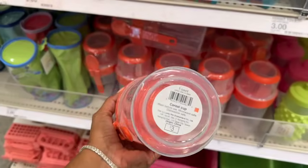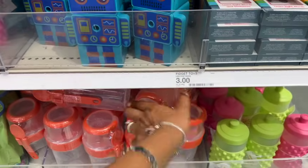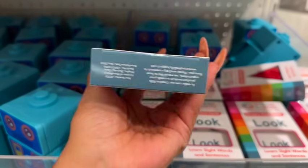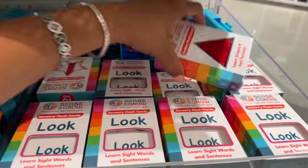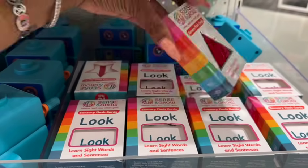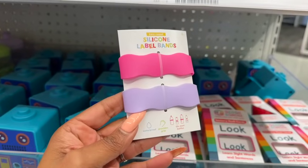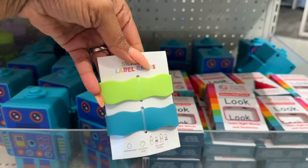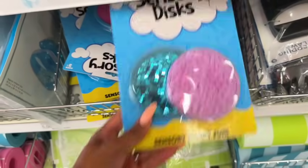This cereal cup is pretty cool — my husband would probably like it, maybe I'll pick it up. Look at this sensory flash card set for three dollars — learn shapes and feel textures, pretty cool. Silicone label bands — waterproof, fit most bottles — for just a dollar in blue tones. These sensory fidget disc sets look new — three dollars each, and they have a couple of different ones.